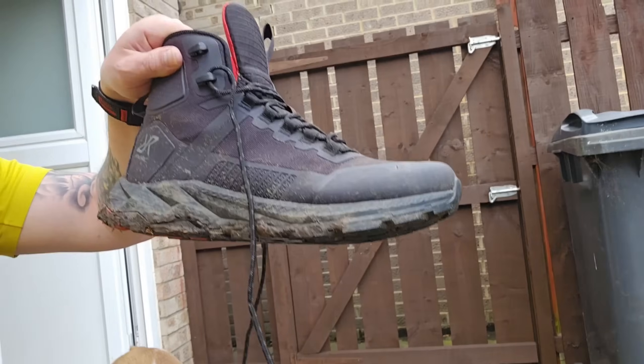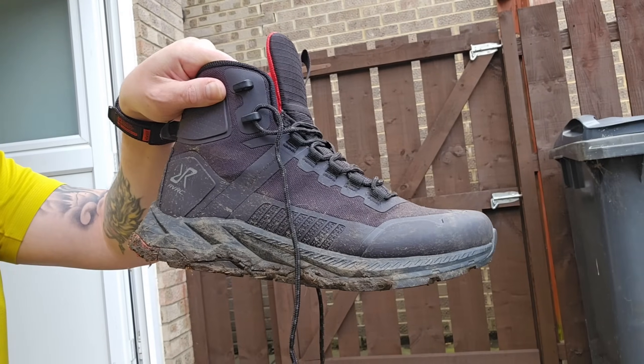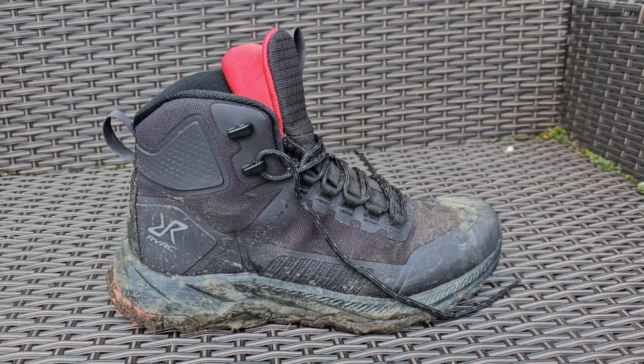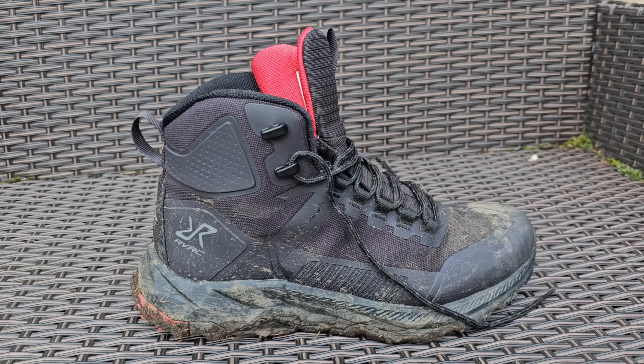Alright lads and lasses, welcome back to another edition of RBS Outdoor. This is a very muddy Revolution Race Phantom trail boot. It's very muddy because I just got back from testing it. The new Phantom Trail Mid are waterproof boots made from HyperShell Pro fabric. They combine the flexibility of trail running shoes with the stability of hiking boots.